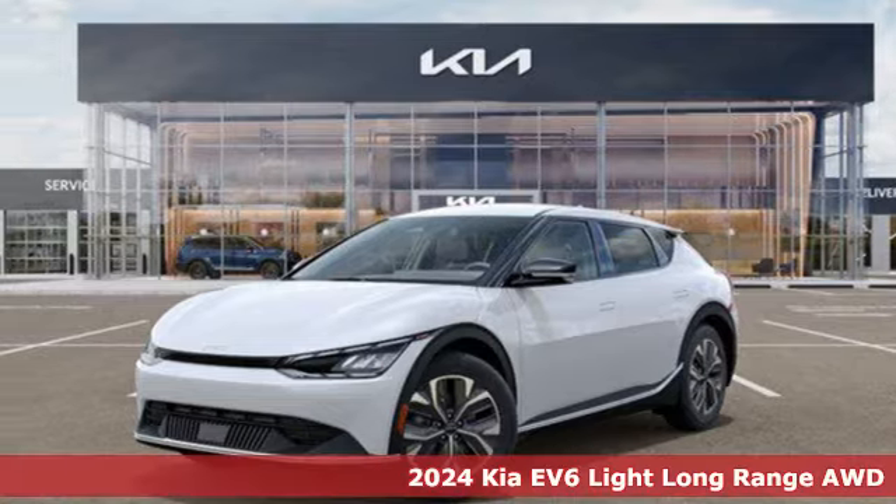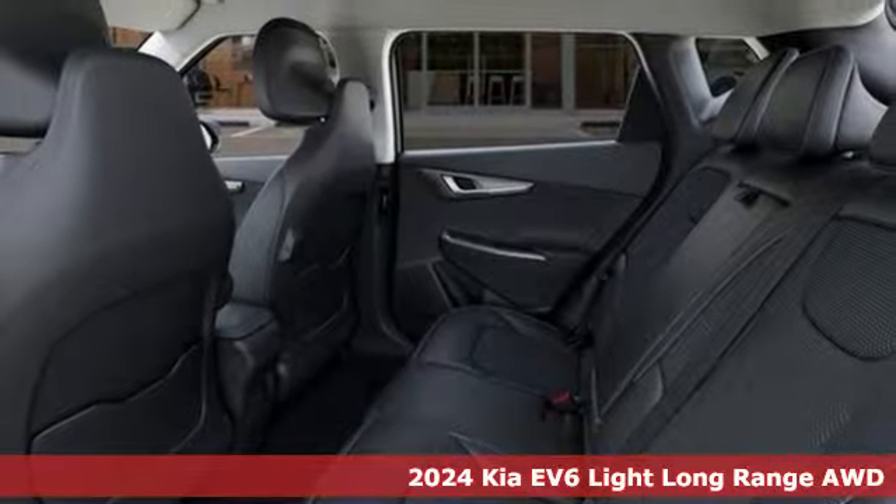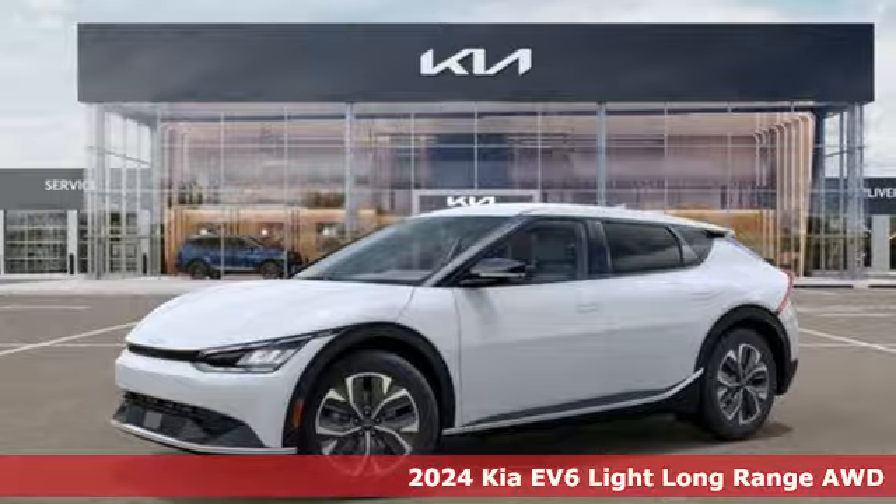It's a new 2024 Kia EV6. Step into a Kia and be surprised. It comes with all the amenities you need.